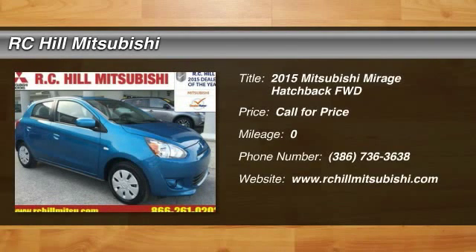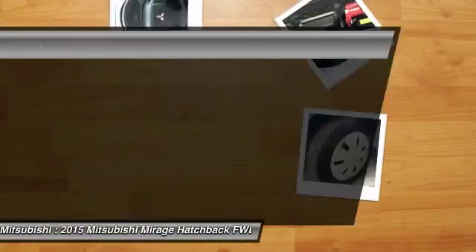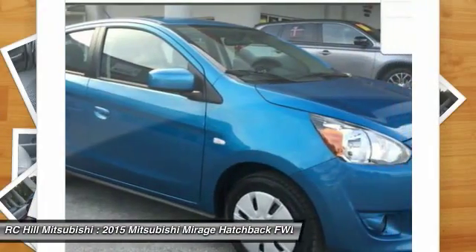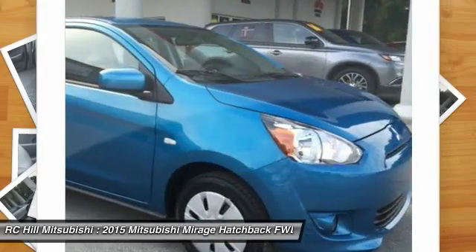The 2015 Mirage. The Mirage from Mitsubishi Motors is classified as a subcompact car. The Mirage is a car you want for easy parking, decent cargo space, and surprising mileage.